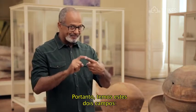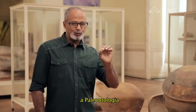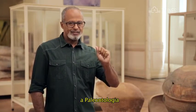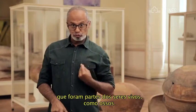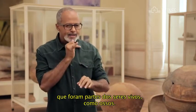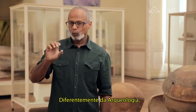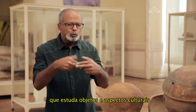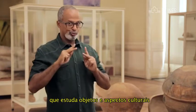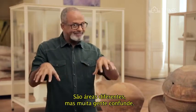Portanto, temos estes dois campos: a paleontologia, que estuda materiais orgânicos que foram partes dos seres vivos, como ossos — diferentemente da arqueologia, que estuda objetos e aspectos culturais apenas dos seres humanos. São áreas diferentes, mas muita gente confunde.